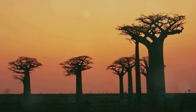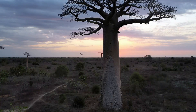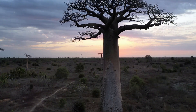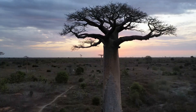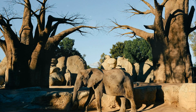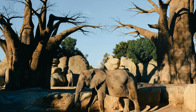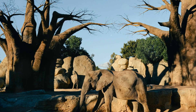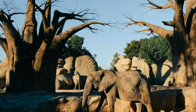Fact 1: Baobabs are ancient giants. These majestic trees have a lifespan that can make even the oldest tortoise blush. Some of these towering titans have been around for over 6,000 years, standing as silent witnesses to the passage of time. They've seen empires rise and fall, watched as civilizations have come and gone, all while continuing to grow and thrive in their native lands.